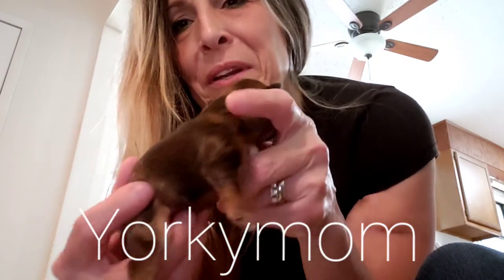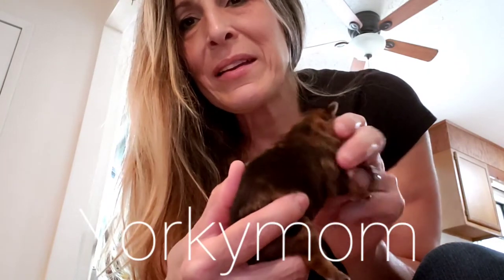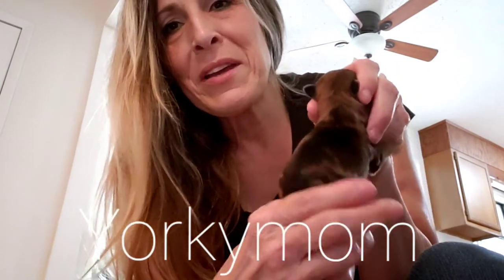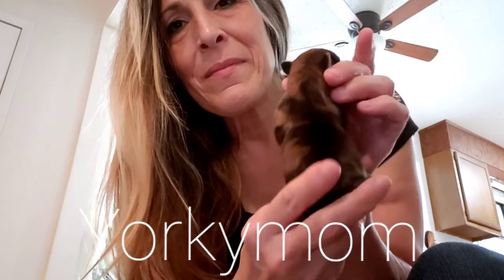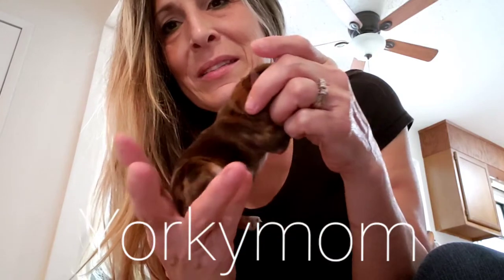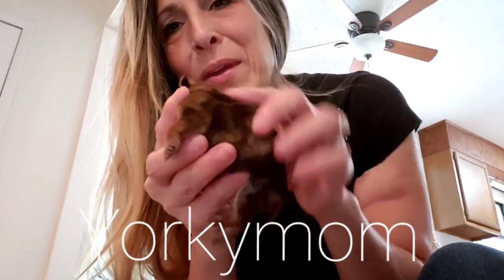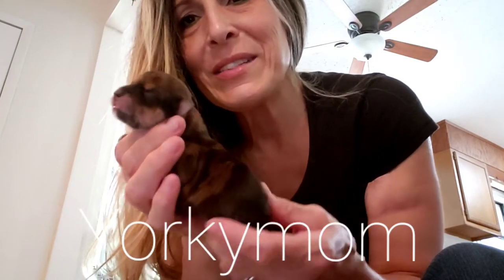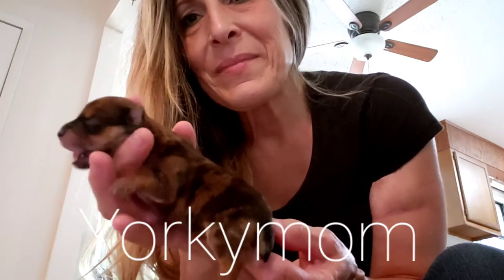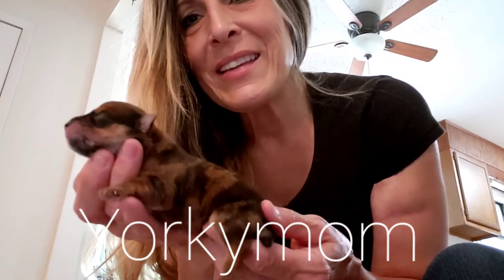Here are his markings — they're really pretty. See that? I'll show you his back. You can see I'm trying to be real careful. There's the back, to the side. Let's get you turned around, sweet baby. There's the other side. That's the boy.